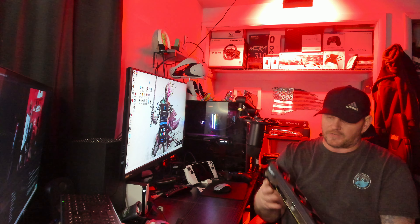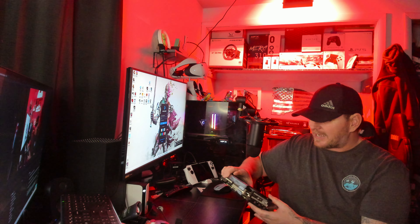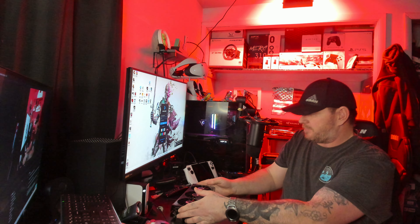It's got three DisplayPort 2.1 outputs as well as HDMI 2.1, so no problem hooking up to a 4K TV. You also get two 8-pin power connectors and a BIOS switch for quiet mode or performance mode. That Radeon branding looks fantastic — one solid-looking GPU. If you like this content, don't forget to like and subscribe. We're going to be looking at how this AMD GPU performs in gaming and how the feature set stacks up — that's what's most important on a gaming channel.